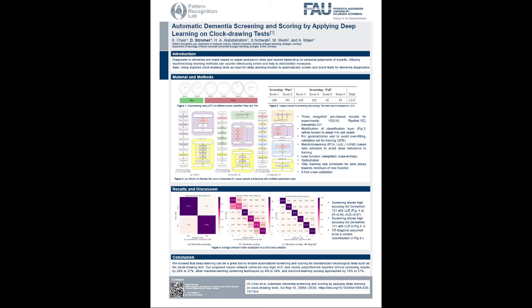Clock drawing tests are standardized paper-and-pencil tests where dementia patients have to draw clocks. We applied deep learning models to automatically evaluate the results in terms of screening — which means classifying healthy versus pathology — and scoring, which places patients into different severity categories.